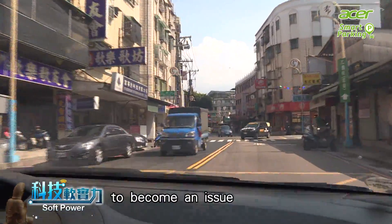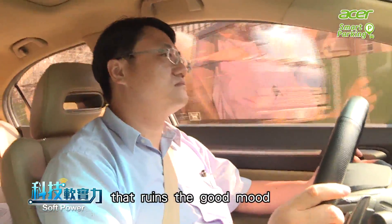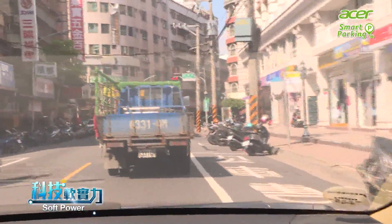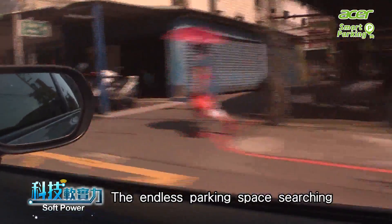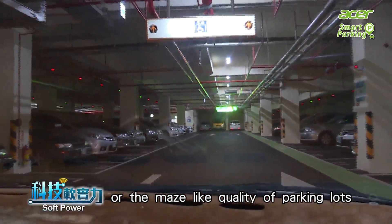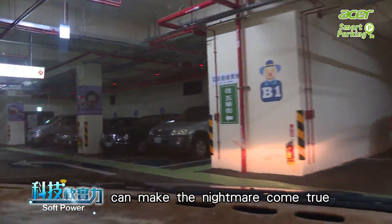You would never want car parking to become an issue that ruins the good mood on a nice sunny weekend. The endless parking space searching or the maze-like quality of parking lots can make the nightmare come true.